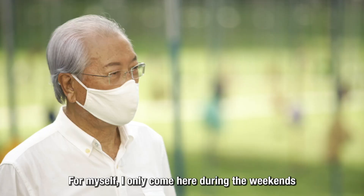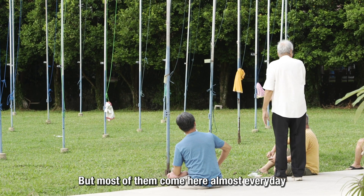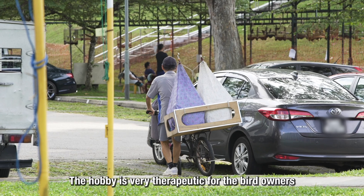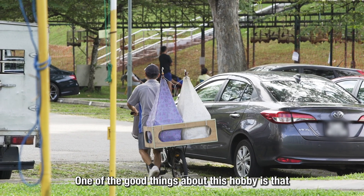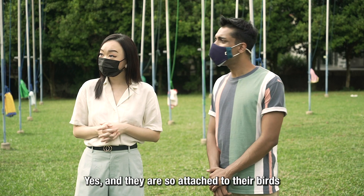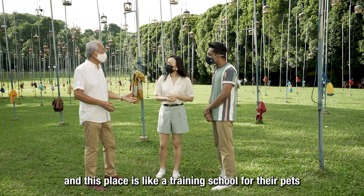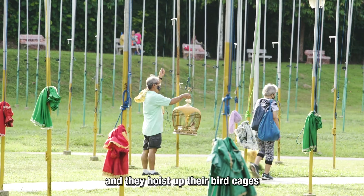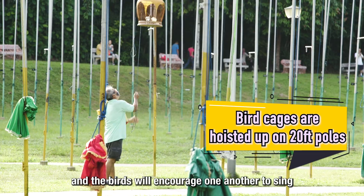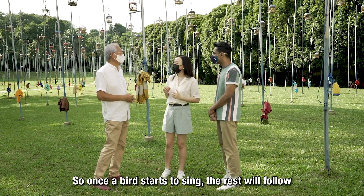Mr. Robin comes on weekends, while others come every day. On the benefits of bird keeping: the hobby is very therapeutic for bird owners. Many people gave up gambling because they picked up this hobby — they become so attached to their birds. This place is like a training school for pets; birds from all over Singapore are hoisted up and encouraged by one another to sing.